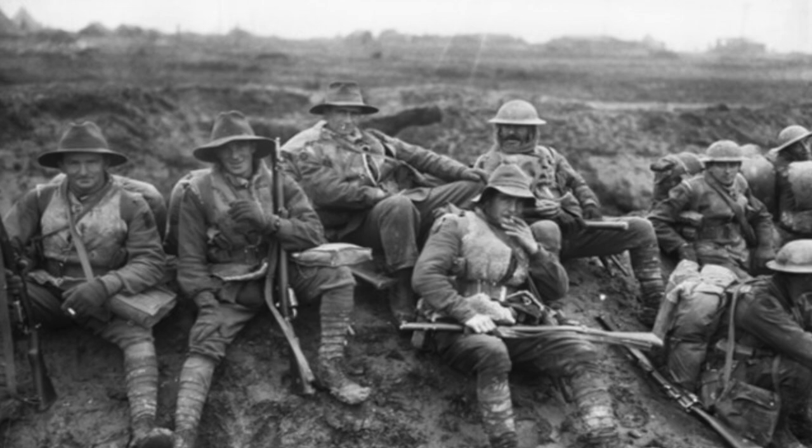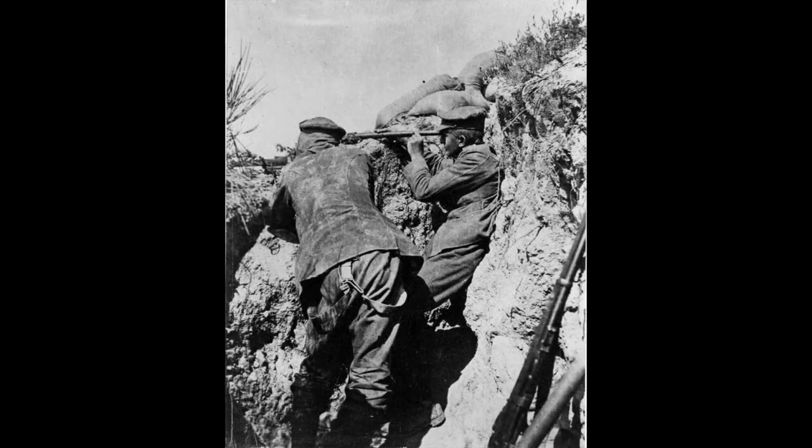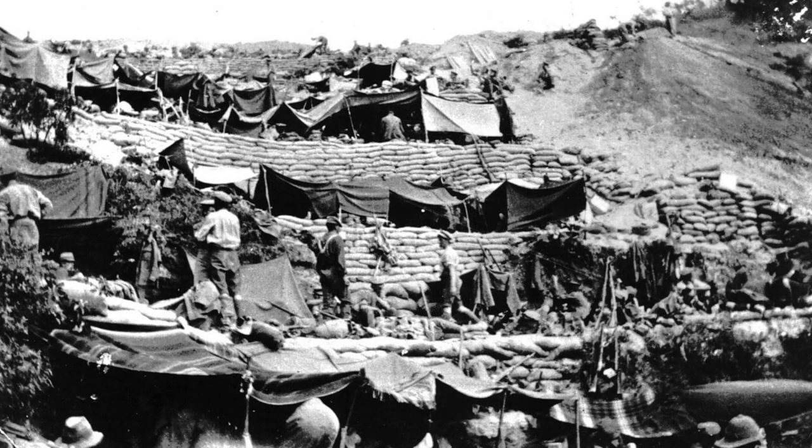By the end of the day, the Anzac forces had landed 16,000 men — quite a distinction for amphibious warfare using rowboats. The Anzac forces had secured a beachhead but had not cleared the area in front of it. There were some Anzac and Turkish positions facing each other that were separated by only a few meters of no man's land.